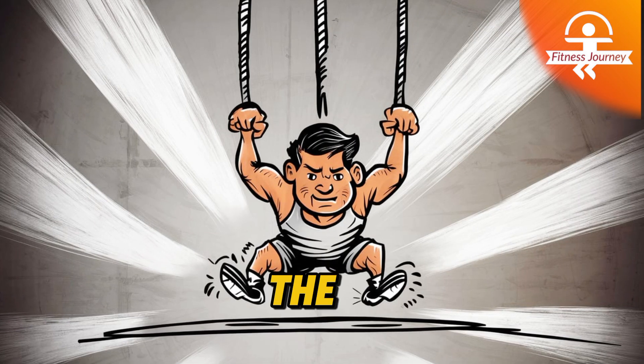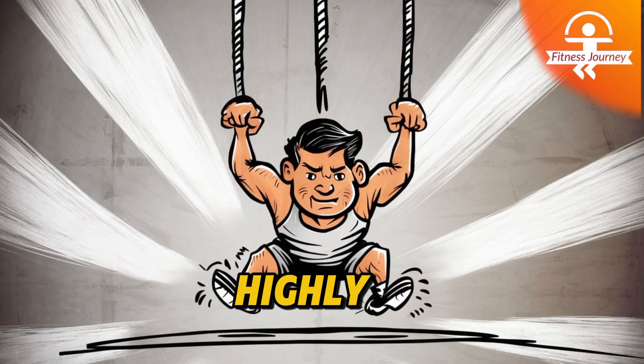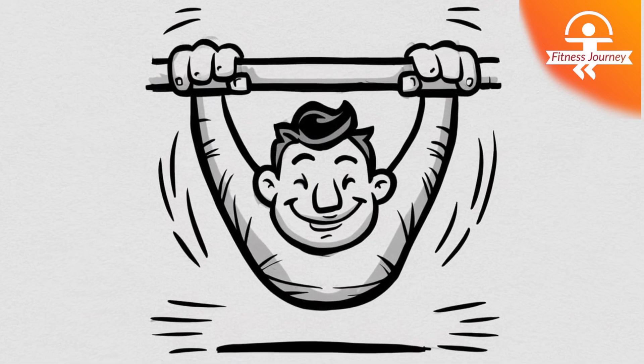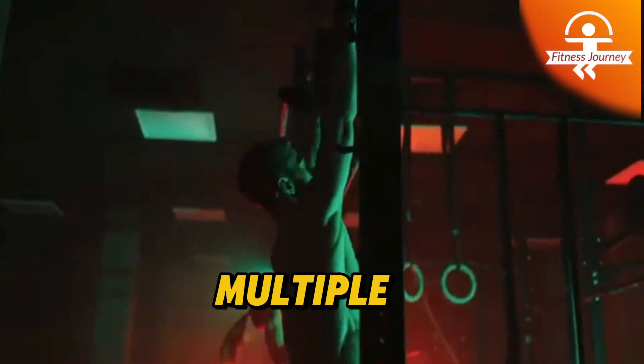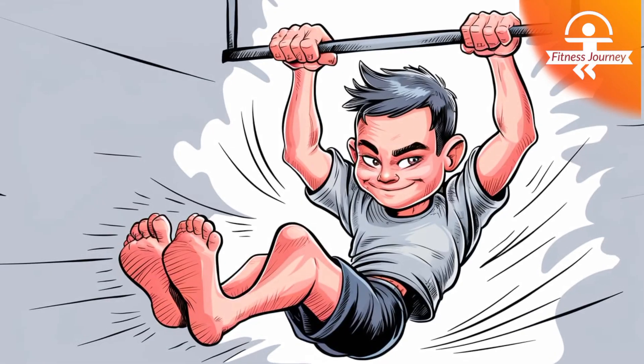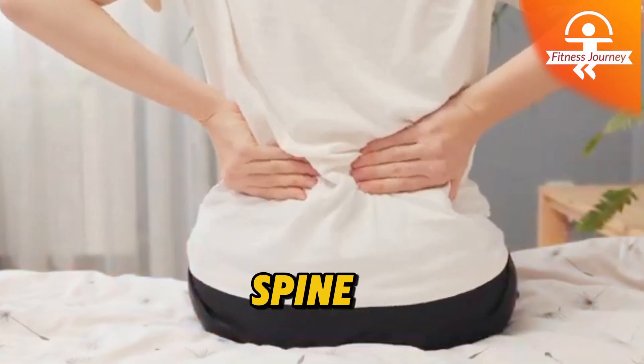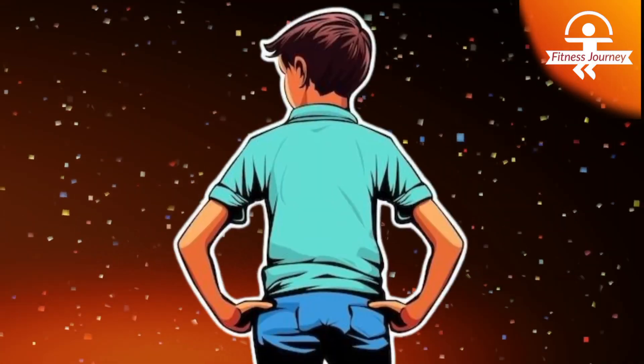Number 1: Hanging. The hanging exercise is a simple yet highly effective movement that can transform your fitness routine. By simply hanging from a sturdy bar, you engage multiple muscle groups, improving grip strength, shoulder mobility, and core stability. It's a fantastic way to decompress your spine, relieving tension in your back and promoting better posture.